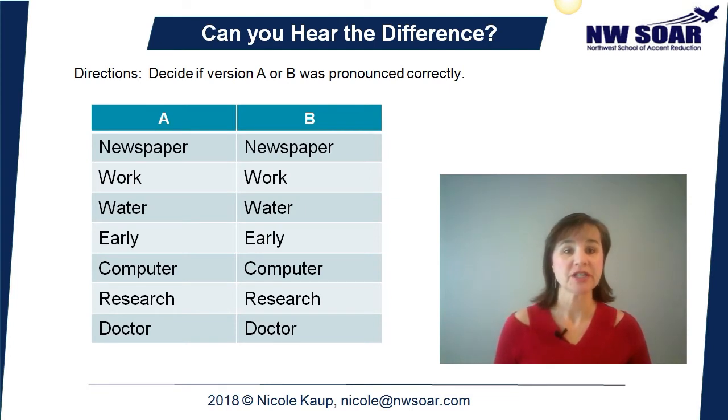First, I want to test your ear to see if you can hear the sound correctly. I want you to locate this chart in your workbook so you can write on it. I'm going to pronounce each word in two ways — once correctly and once incorrectly. I want you to circle the one that you hear pronounced correctly. Do you hear the one in column A or B correctly? Let's get started.